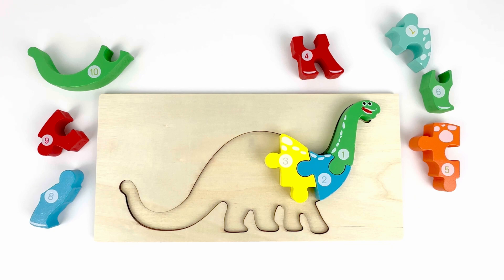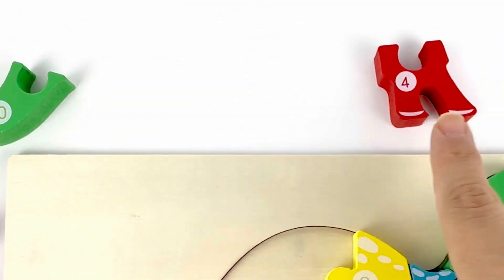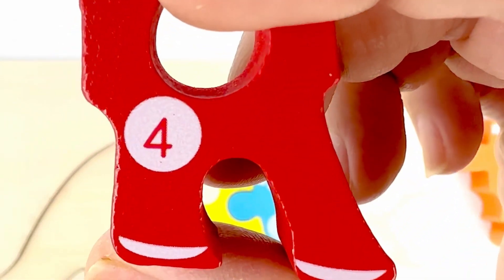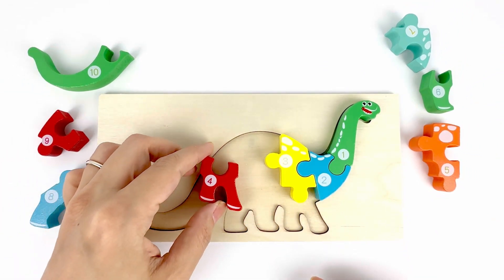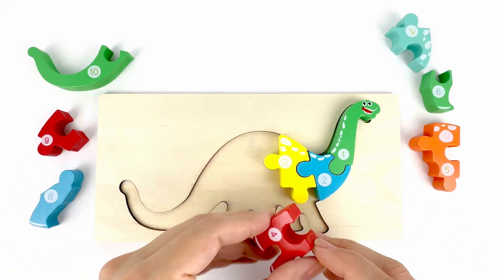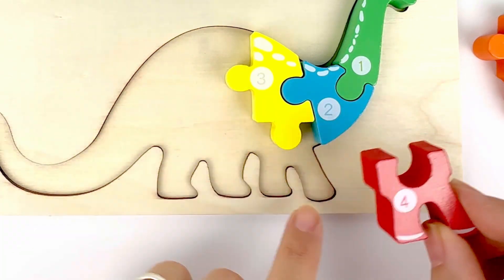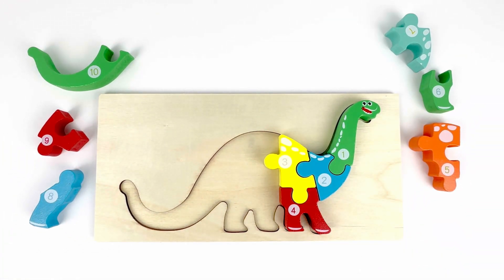What number comes after three? Yes, it's number four. Let's find it. Oh look, there it is. Number four. Color red. Where do you think this piece should go? Is it here? It doesn't seem right. I think these are the two front legs of the dinosaur. There you go. It matches perfectly.